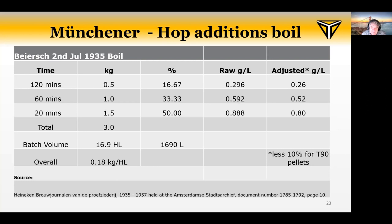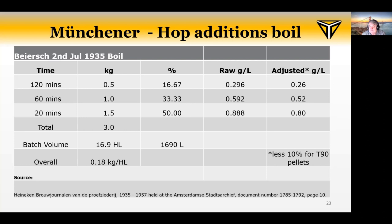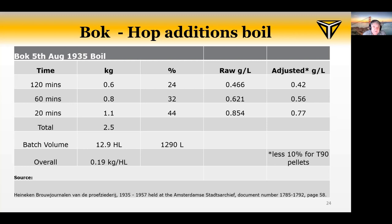The hopping rate is fairly low, but a lot of the additions come very late — just 20 minutes before the end. So even though bitterness would have been quite low, there must have been quite a lot of hop flavor in the finished beers. They're not going for bitterness but for hop flavor, which is in a way incredibly modern if you think about how people hop IPAs nowadays. Something similar applies to the Munchner and the Bock — most of the hops are at the end of the boil, with less than a quarter at the start. It's very much the same across all their beers: a graphically increasing quantity of hops as the boil progresses.